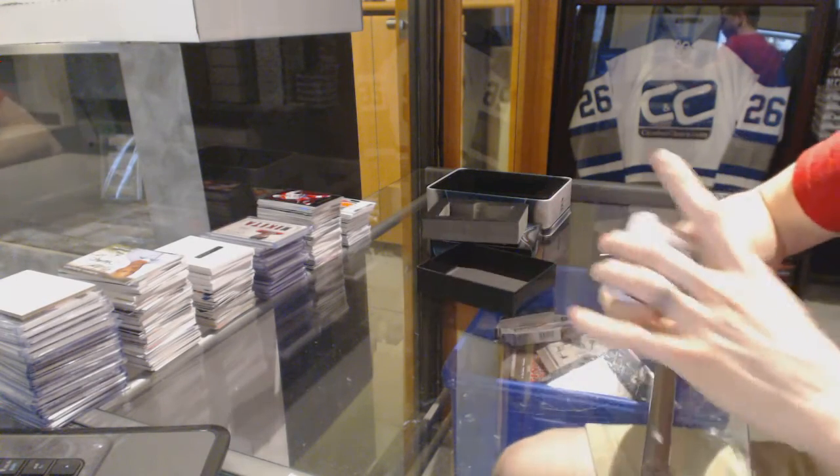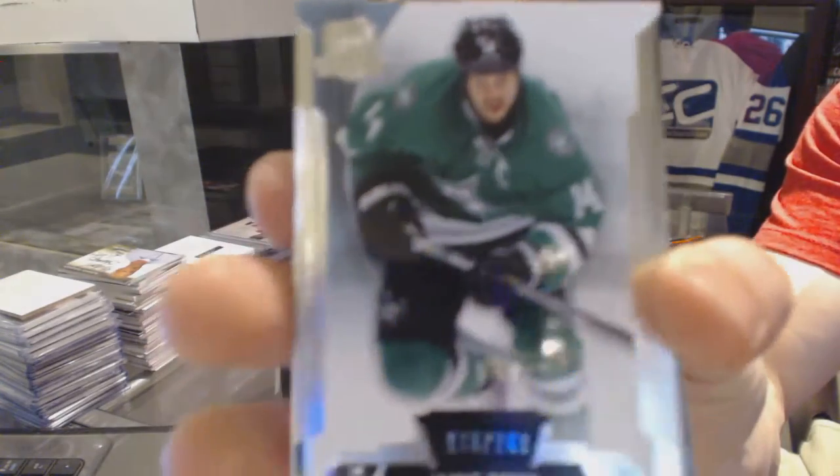Base card number 249 for the Dallas Stars, Jamie Benn.